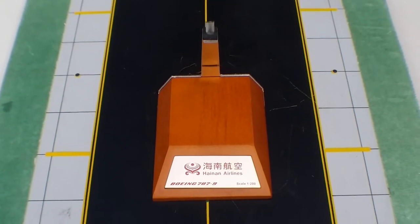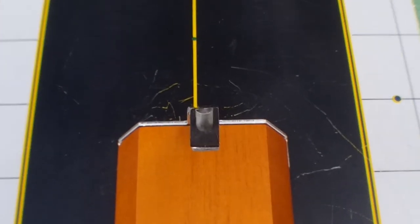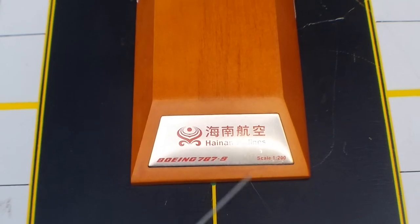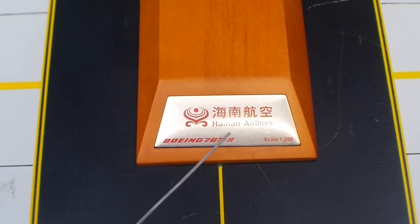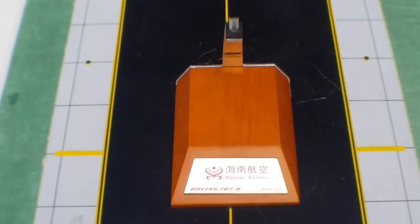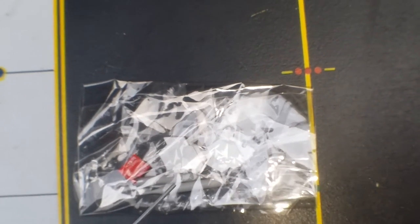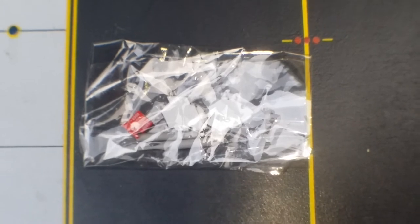Here's the customized stand that came with the model. You see that black pattern — when you put your model on the stand, it will prevent damage and paint loss from scratching. There's the customized plaque that JC Wings has been doing since 2013, featuring the Hainan Airlines logo and title in English and Chinese, the aircraft type, and the model scale logo. Inside this plastic bag, there are two little toothpicks and the gear replacement doors — I'll explain the purpose of those shortly.